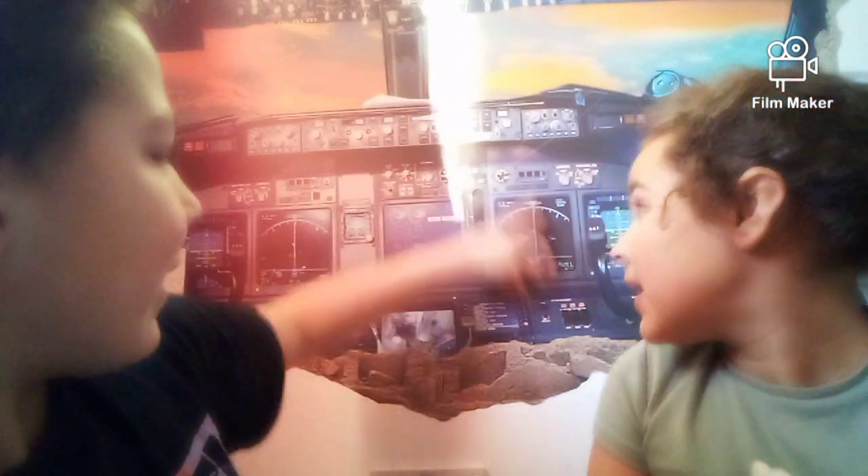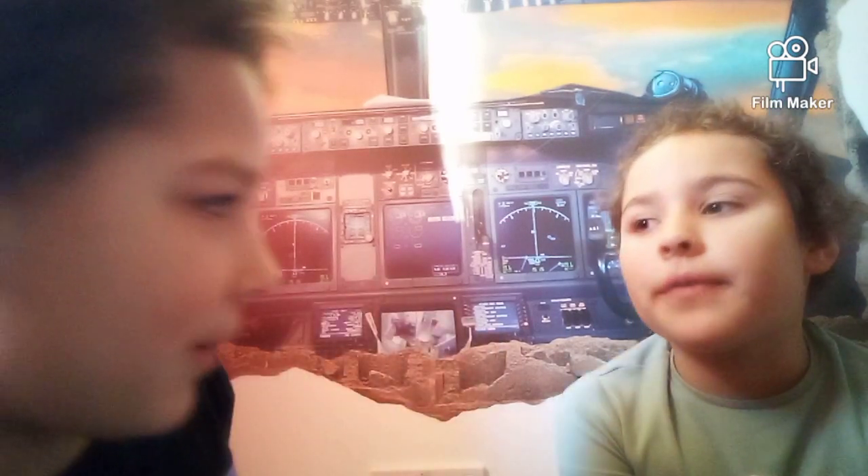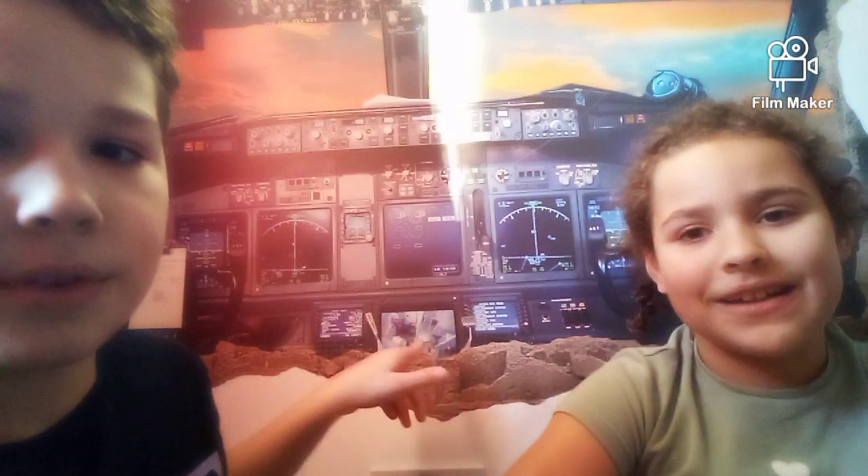Question number three: what plane do you think this is behind us? I think it's a 737 because — let's look at it. What can you see? I think it's a 737 because it has one aisle and the galley is small. Yeah, that's a good reason. I looked up the 757, 767, and the 767 has two aisles, so I can definitely agree that is a 737.